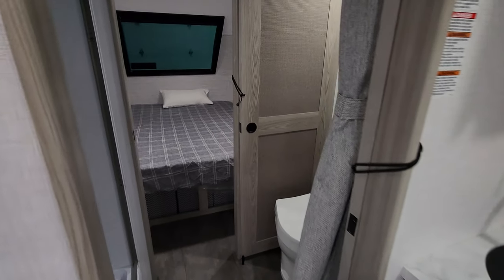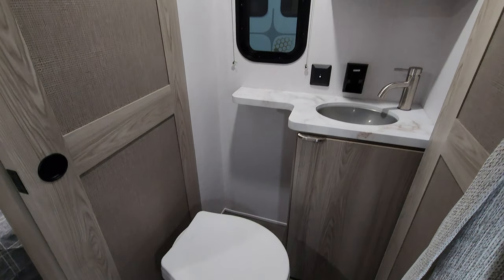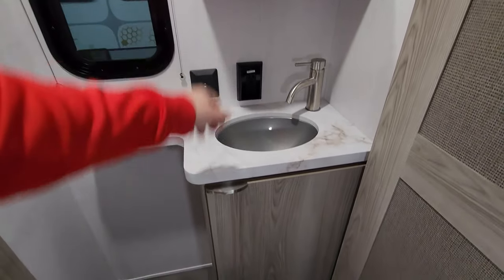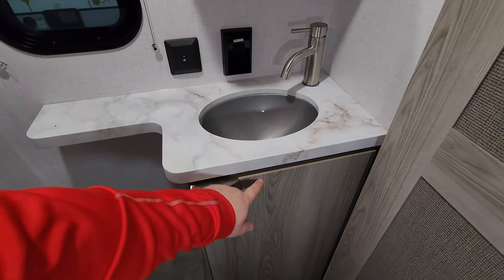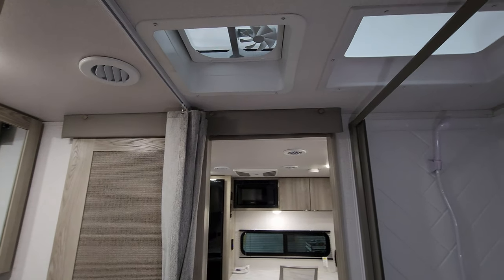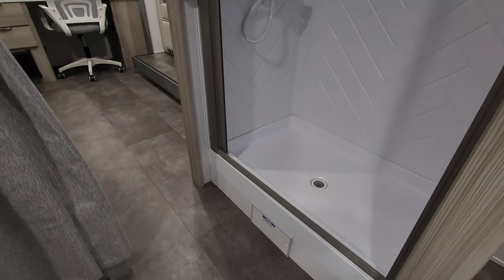Moving up a little further we have the bathroom area. On the right is a foot-flush toilet, a little sink area, a medicine cabinet, and a window. There are sliding doors for privacy. Up above there's an AC duct, a vent fan, and a skylight. The shower features an ABS tub surround with a pull-across vinyl curtain — a step-in shower.